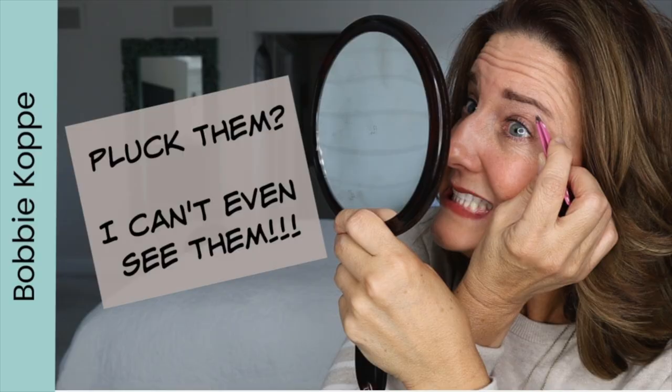Two hacks for plucking your eyebrows: one is to pluck them right after you've gotten out of the shower. First of all, they come out much easier. Sometimes when plucking, the brow hair actually breaks in half and you still have a dark dot in your eyebrow, or it hurts because it's such a thick one. If you do it right after the shower, your pores are opened and your skin is soft, so it comes out much easier and it's less painful. The other hack — I actually did an entire video about it, I'll link it below — is how I'm able to see all the little hairs so much easier when I'm plucking. As you get older it's hard to see them even with a 10x zoom mirror, and this hack is life-changing.